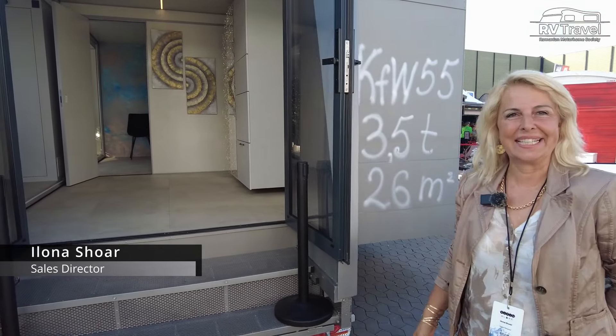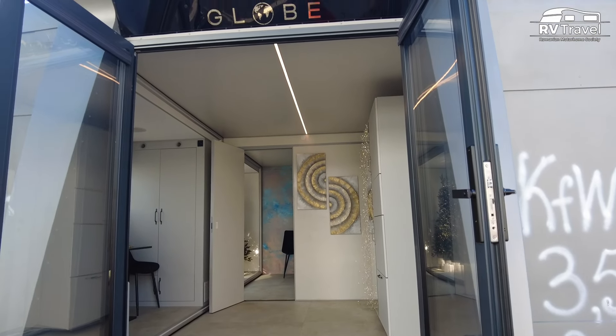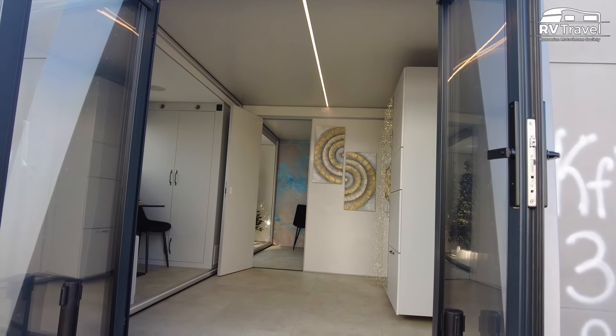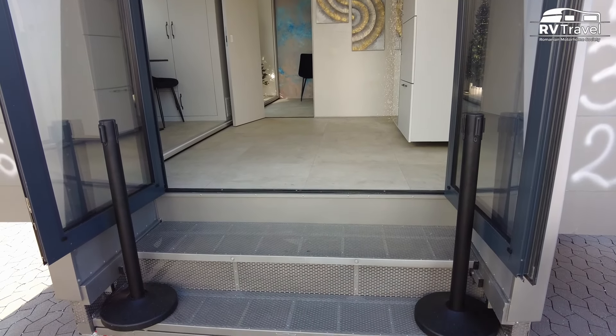Hi, Marianne. Nice to see you. Let me invite you to show us your concept. Maybe let me start with sharing a little bit about what's special. So this is a completely new concept and at the moment is unique on the market, because this is the combination of mobile traveling, mobile home, and a permanent home.